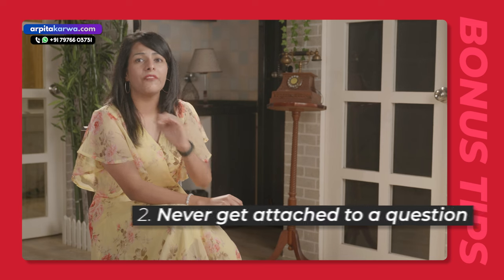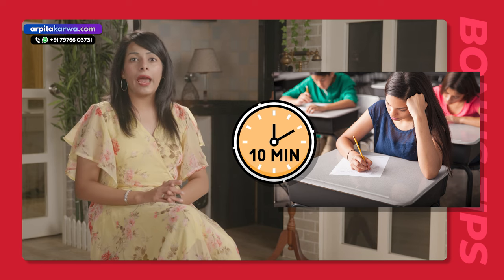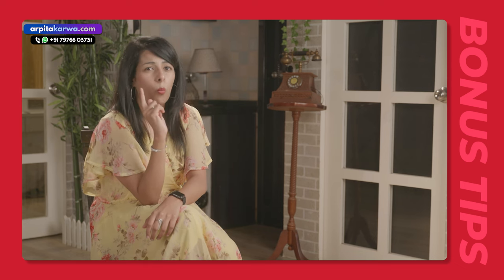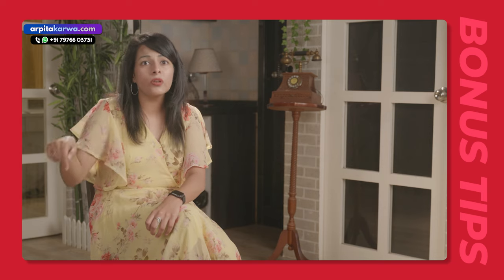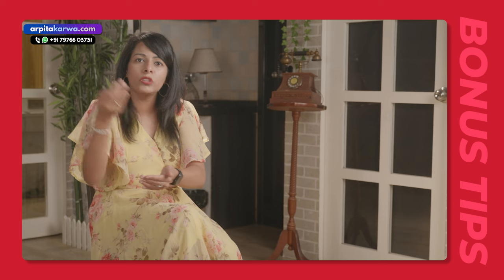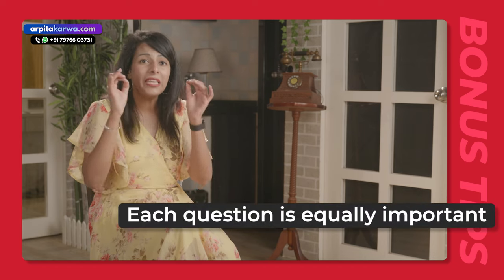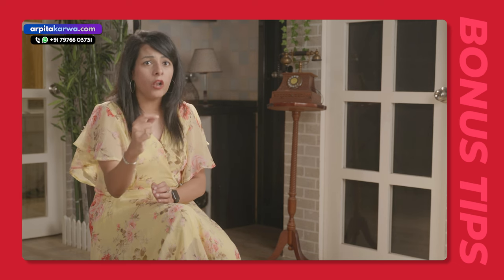The next important tip is to never get attached to a question. Sometimes you get a difficult question and keep spending time on it — spending more than 10 minutes on it and being unable to complete the entire paper. Because of spending so much time on that one difficult question, you could not finish the last 10 questions which were very easy. That's why please note that all questions should be equally important to you. You should know in your mind how much time to spend on each question, and if you are unable to solve a question in that time, move on — you cannot keep sticking to one question.